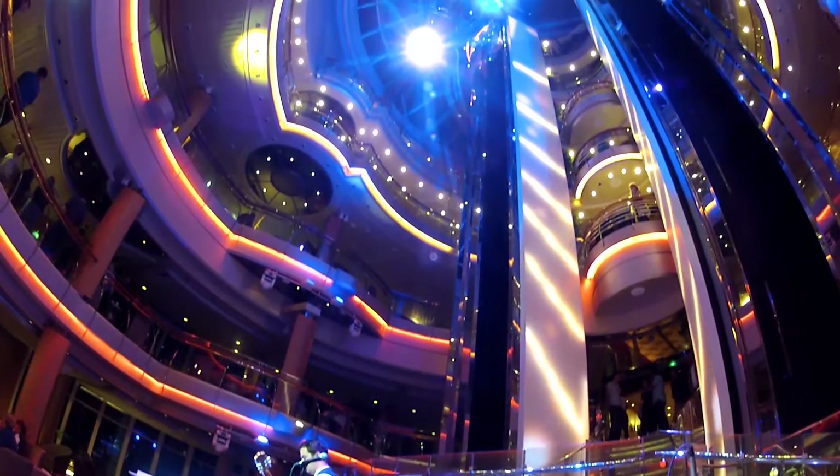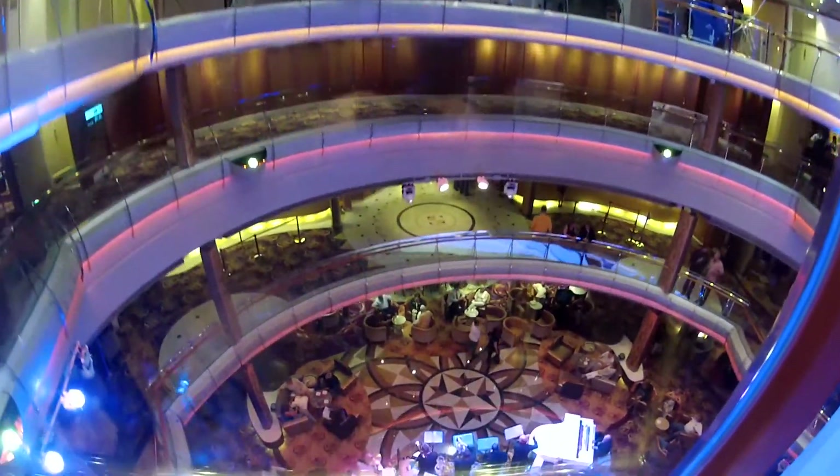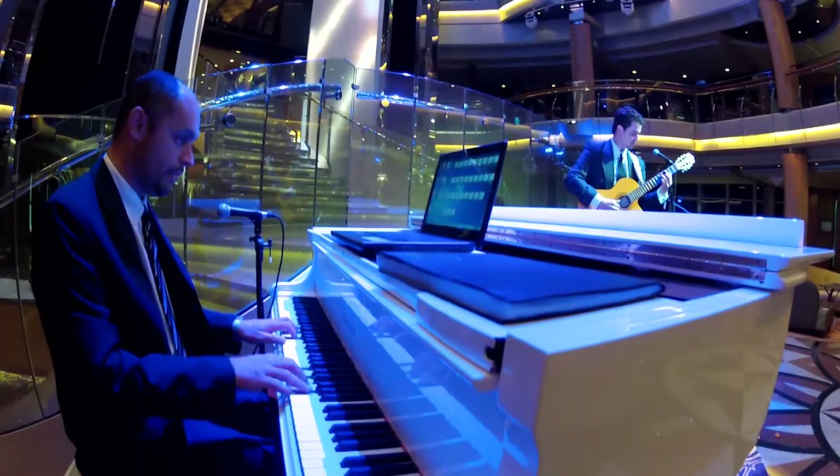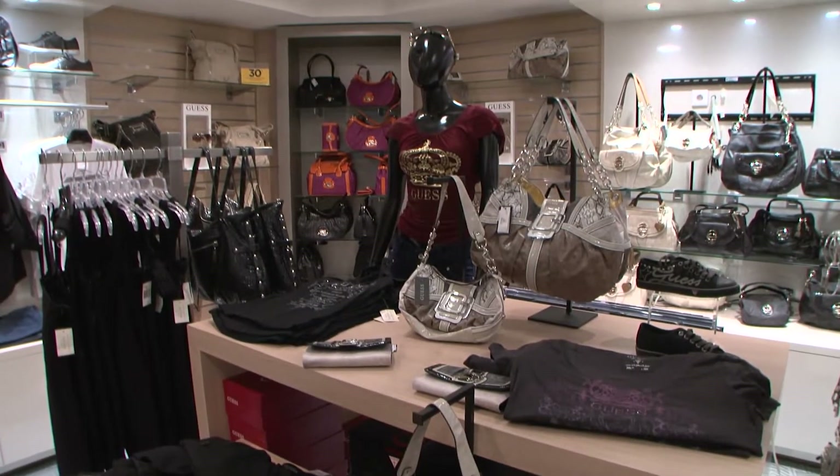At the heart of Grandeur's sleek design is the Centrum. This airy seven-story atrium serves as the stunning centerpiece of the ship, complemented by some of the finest shops on the high seas.